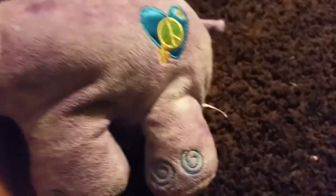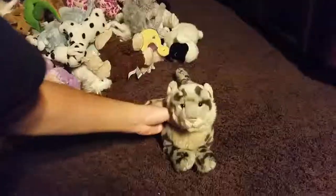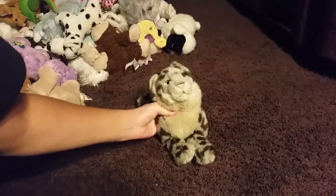And last but not least, Peace — sorry, Hippy Hippo. And that was my entire Webkinz collection. Comment, like, and subscribe. Bye!